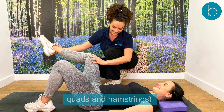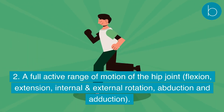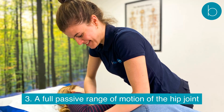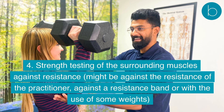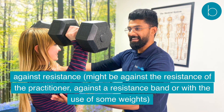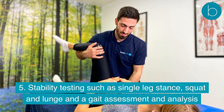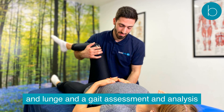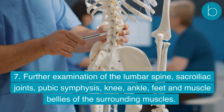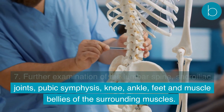Testing of the hip includes: palpation of the hip joint and surrounding tissues including the gluteal muscles, TFL, ITB, quads, and hamstrings; a full active range of motion covering flexion, extension, internal and external rotation, abduction, and adduction; a full passive range of motion; strength testing of surrounding muscles against resistance from the practitioner, a resistance band, or weights; and stability testing such as single leg stance, squat, lunge, and gait assessment.